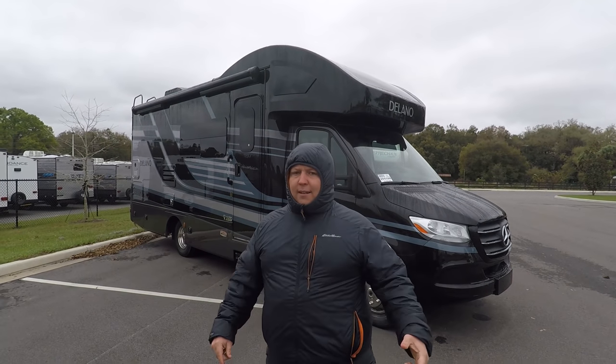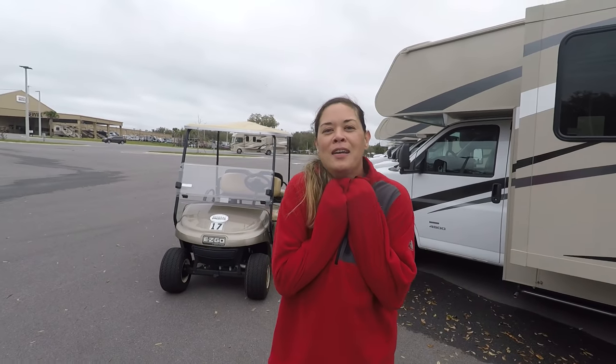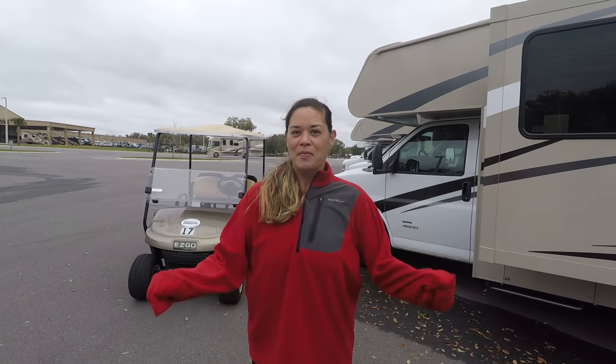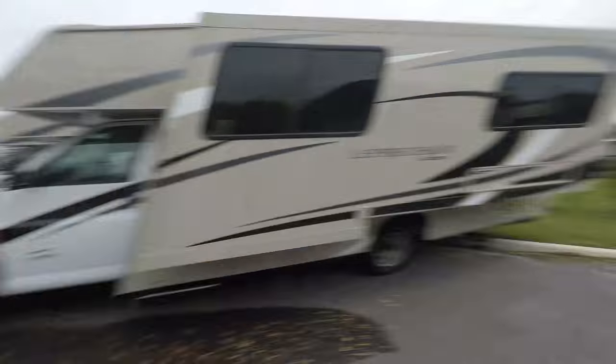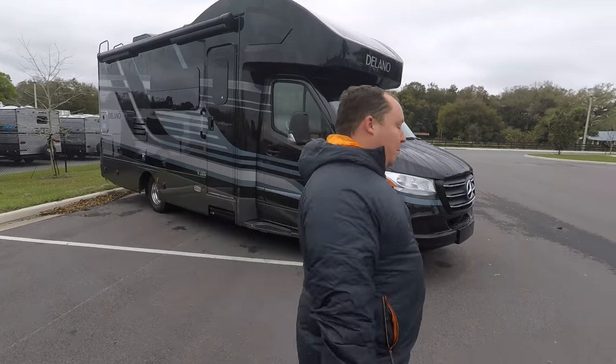Before we begin, I want to say hi to Andrea. Hey Andrea! Hi everybody. It's a little chilly out here. We did not move to Florida for this weather, but we're going to make it work because we do a video every other day for you. Let's begin.